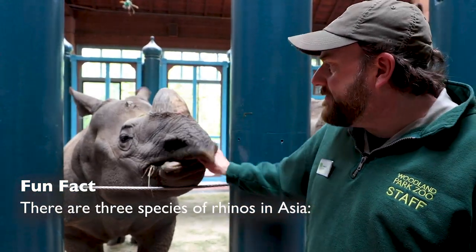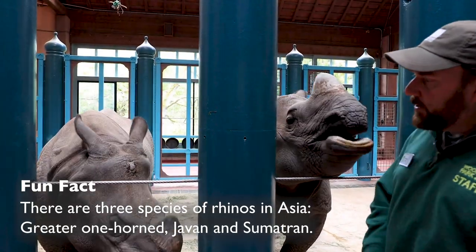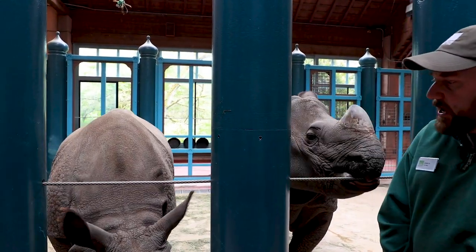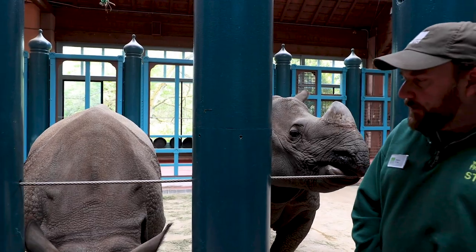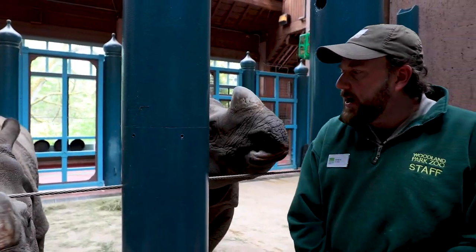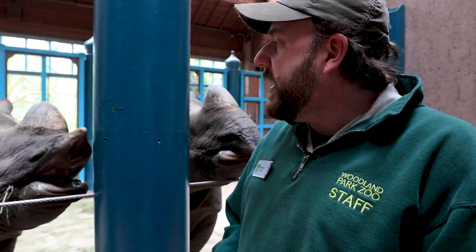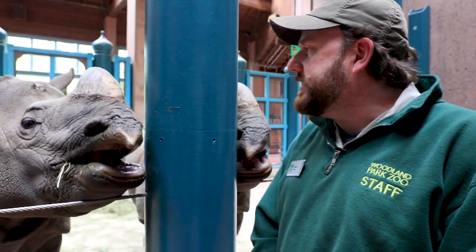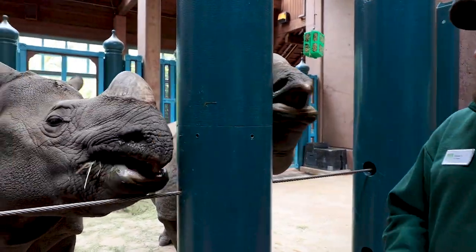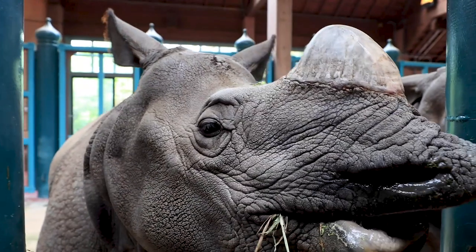If you notice, rhinos have very large nostrils and also very large ears, which means these guys can hear really well and also smell really well. But if you take a look at their eyes, their eyes are very small and they're on the side of their head, which makes it very difficult for them to see. Think about if your eyes were where your ears were right now — be very difficult to see.